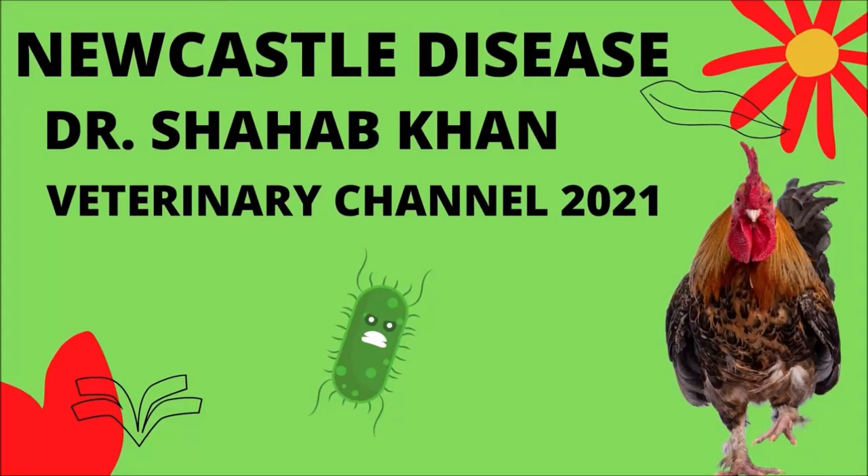Poultry medicine. The clinical signs, diagnosis, treatment, and prevention of the Newcastle disease virus in chickens. This video was edited and narrated by our veterinary channel contributor, Dr. Shahab Khan.